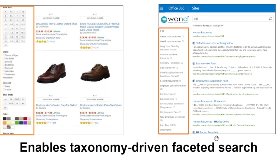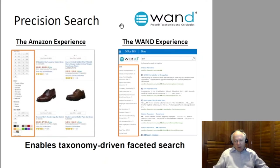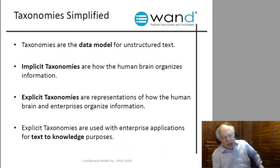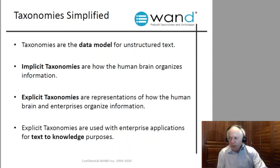Taxonomies enable taxonomy-driven faceted search so we can find things. We spent maybe four or five minutes on this because we want to demystify that term 'taxonomy' and make it very familiar. People look at it and say, 'Just like Amazon — we can find our documents within our companies with the same ease of use as Amazon. This is great.'